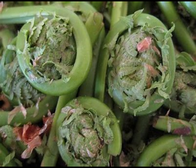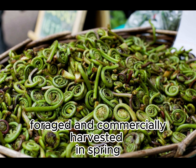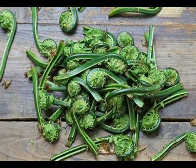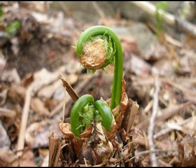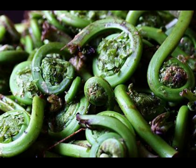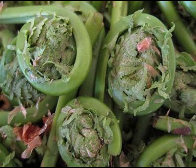The fiddleheads of certain ferns are eaten as a cooked leaf vegetable. Available seasonally, fiddleheads are both foraged and commercially harvested in spring. When picking fiddleheads, it is recommended to take only one-third of the tops per plant or cluster for sustainable harvest. Each plant produces several tops that turn into fronds, and repeated overpicking will eventually kill the plant.